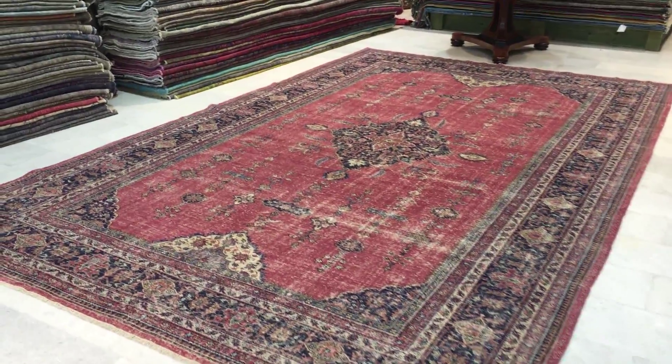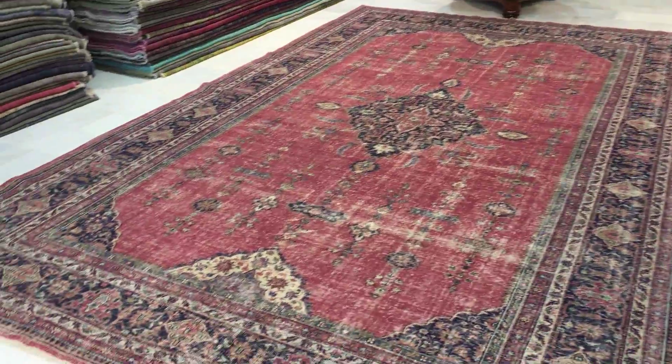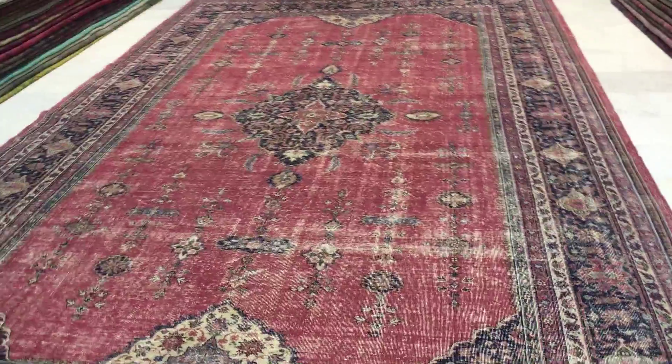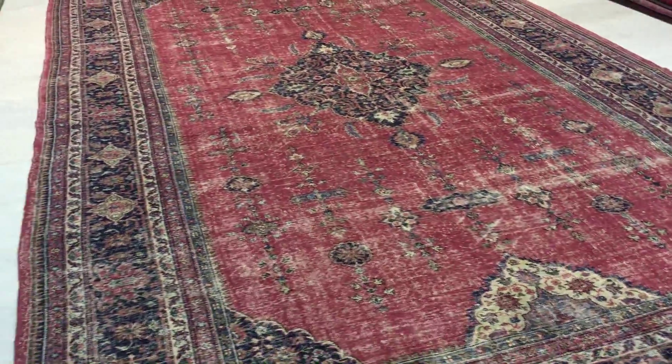This is vintage carpet 9369, a Turkish handmade vintage carpet. This is one of those extremely rare carpets in our collection, which is why it has one of the highest prices in our carpet range.